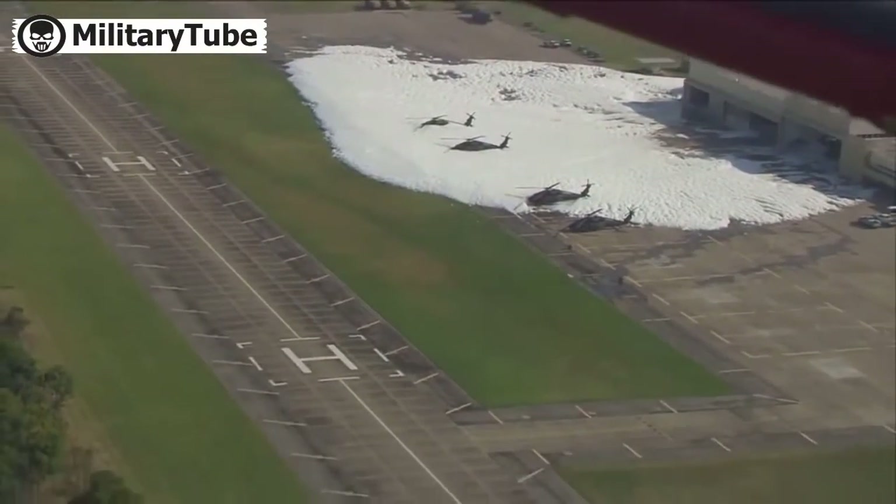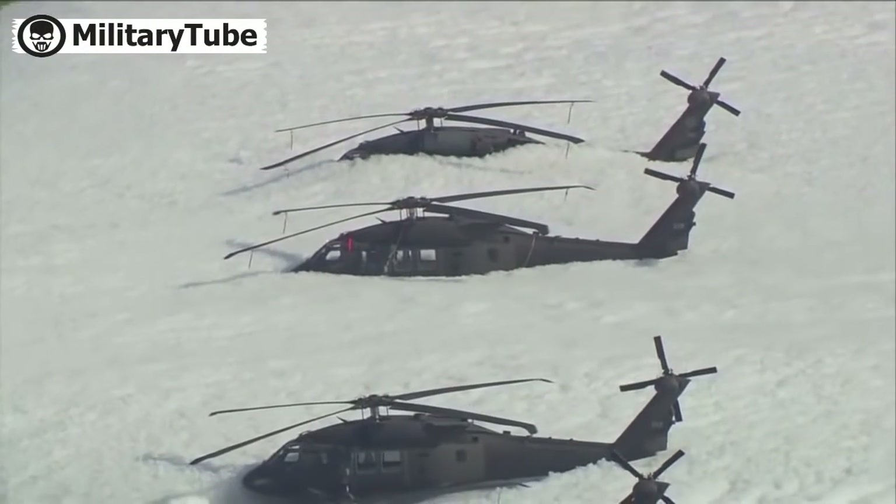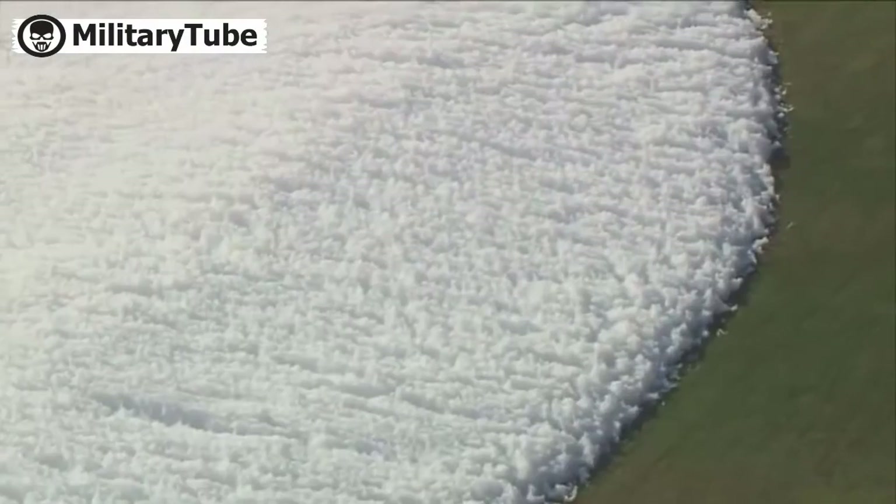The foam buried three Black Hawk helicopters parked nearby. There were no reports of injuries, and ground crews at the base were busy cleaning up the foam.